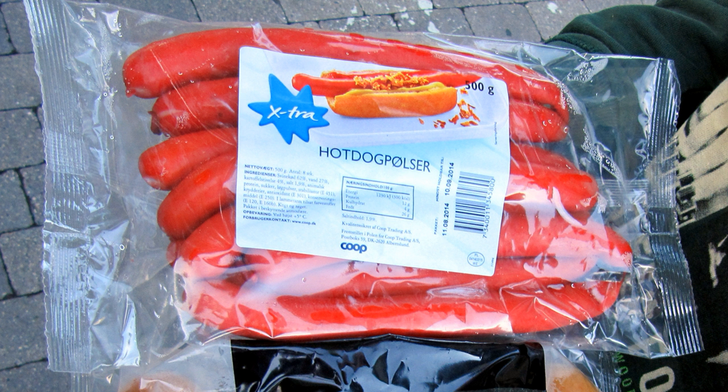See also: Pølsevogn and Danish hot dog stands. Pølsevogn is a similar sounding word in Swedish, but the Swedish word for sausage is korv. Hot dog is a similar sausage found in other parts of the world.